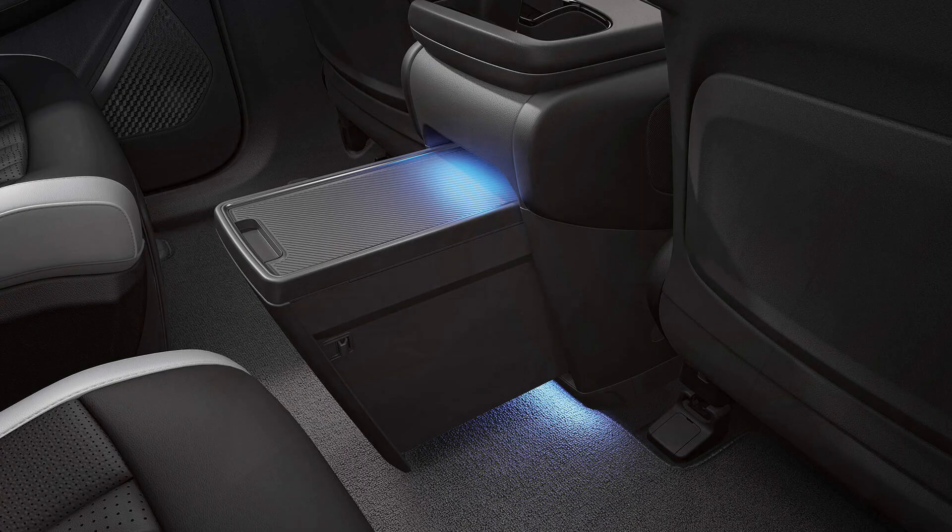The EV9's innovative drawer-style expanding console offers a versatile and spacious storage solution. This clever design allows for seamless organization of personal belongings, ensuring a clutter-free and comfortable interior. The console's expandable nature provides additional storage space when needed, accommodating larger items like tablets, laptops, or even small bags.